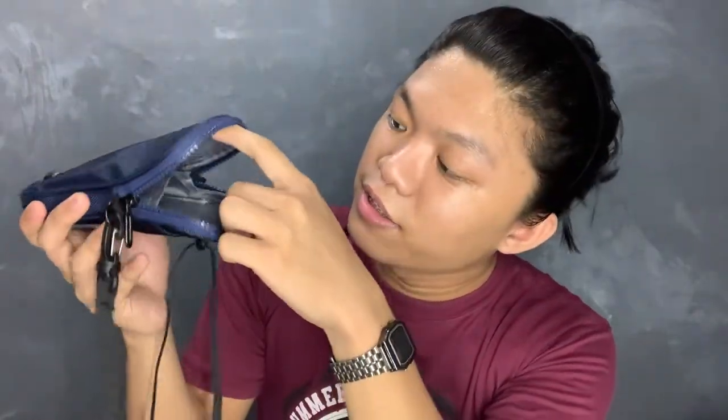My everyday carry bag is this one from Halo. I got this bag at a discount for around 200 pesos, which is kind of worth it — it is a small bag, very durable, and I think it's going to last me for years. Inside the bag there are just two separate slots — one smaller and one bigger main slot — and then there's a small pouch on the outside at the back side.